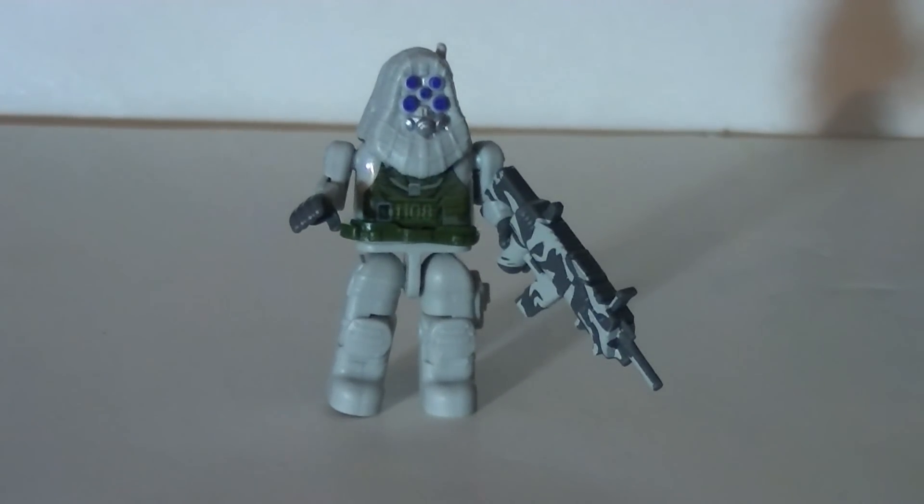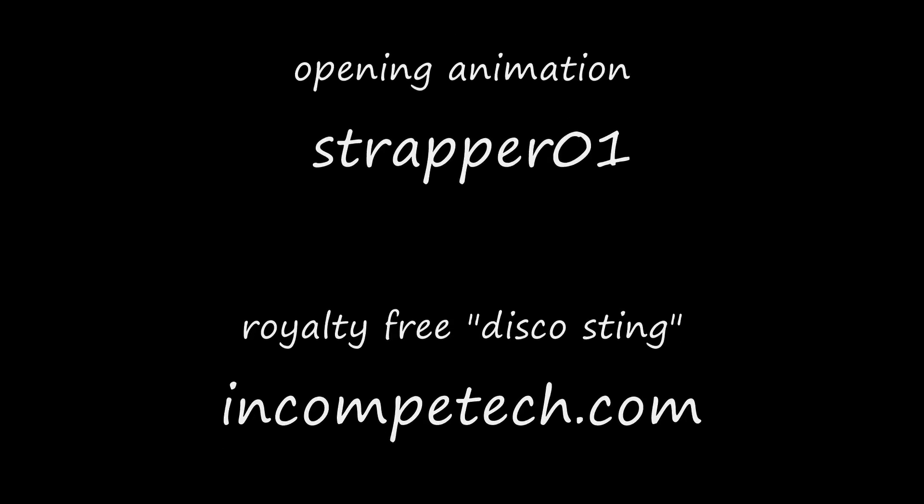I guess I owe you an explanation about why I don't really like K'nex minifigures, even though they are pretty nice minifigures — yes, I most certainly do owe you one of those. Alright, this is Wake Angel 2001, signing off.